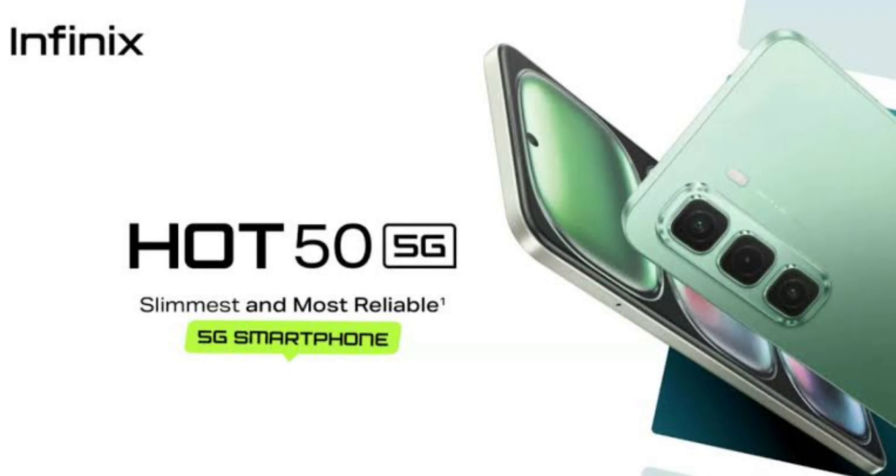One of the first things you'll notice about the Infinix Hot 50 5G is its slim profile. At just 7.8mm thick, it's among the slimmest in its category. The phone feels light and comfortable to hold, making it easy to carry around. The build quality is solid, with a premium multi-layer finish that adds to its stylish look.